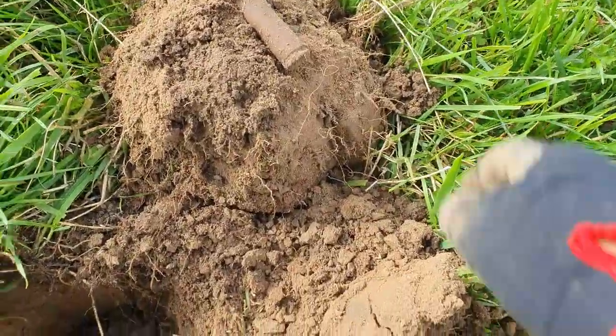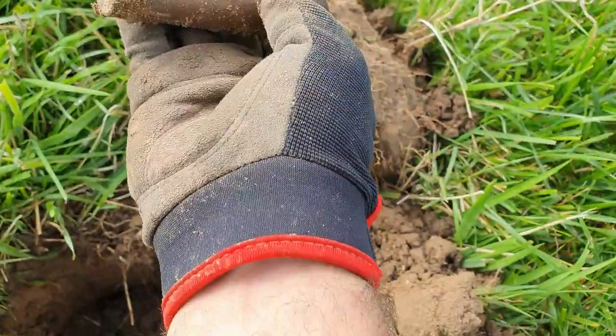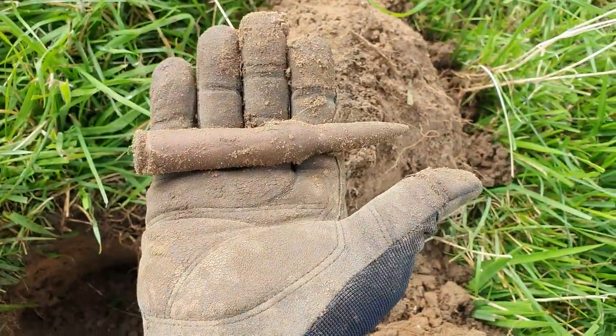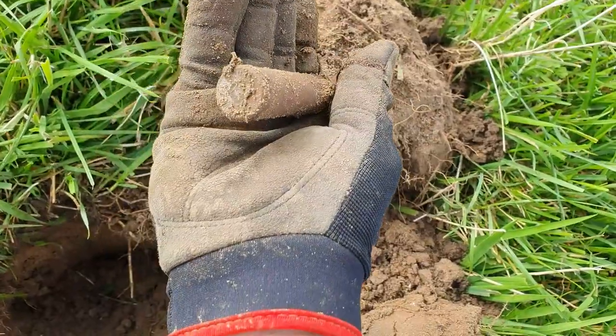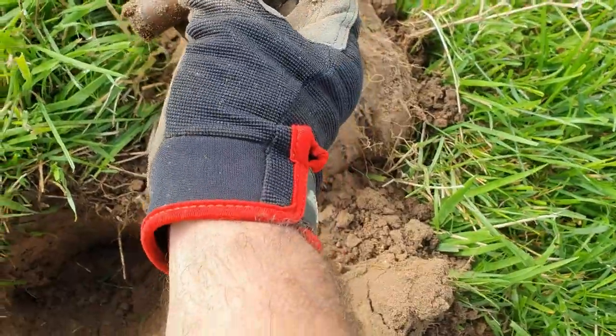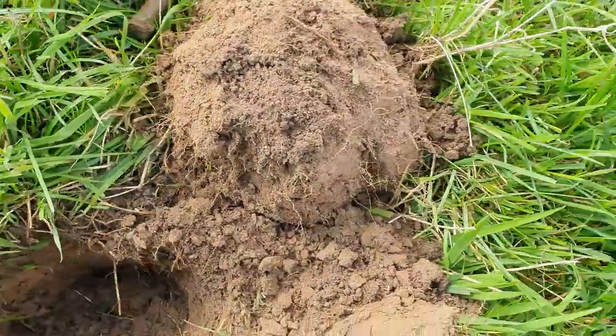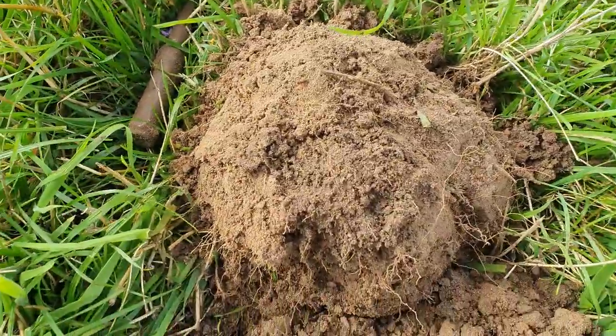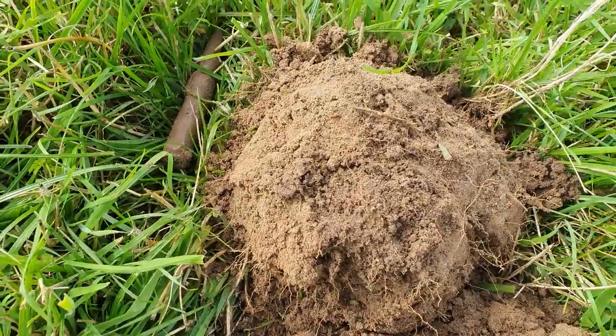Jesus, look at that — it's a bullet. It's absolutely massive. Sorry, I didn't mean to swear. Yeah, that better get handed in, I think. It's still live as well, I think — looks a bit dodgy. I'll see you on the next one, guys. I'll try and dispose of that nicely.